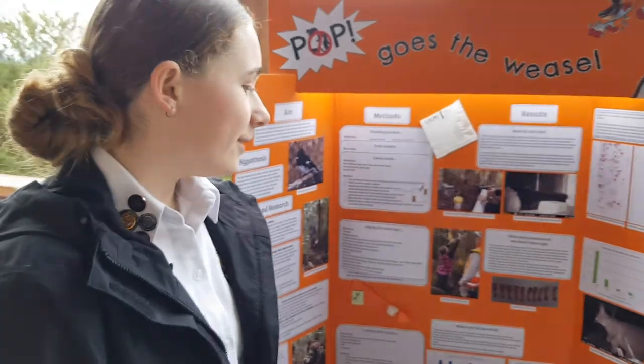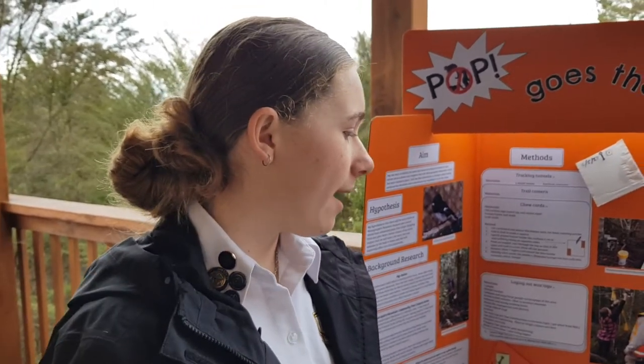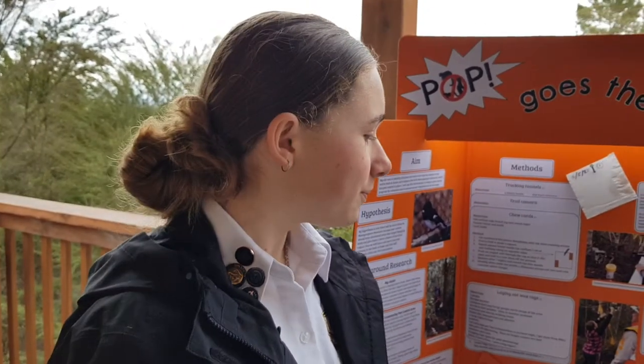I intend to do a lot more bird counts in the spring when the birds are more active so that I have more robust information. For further work, I intend to make a newsletter to send out to all my neighbours about the importance of pest control and what we have here with the native birds — it's really special. I also intend to make my pest control program.